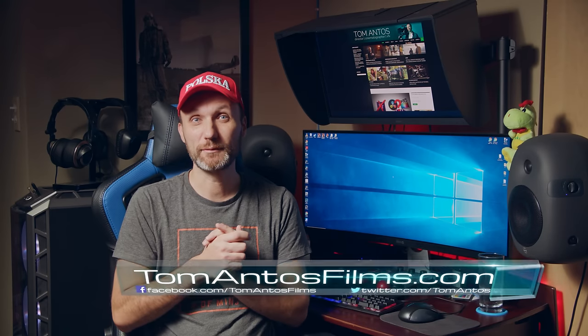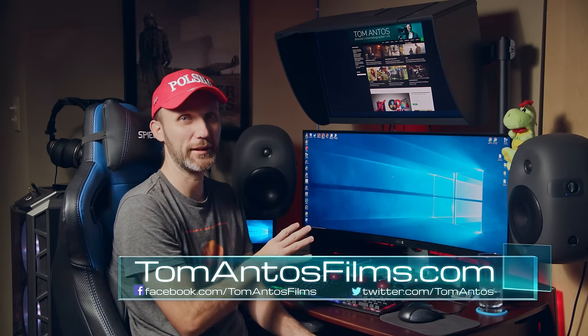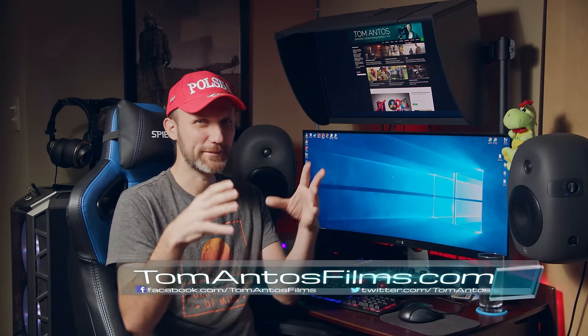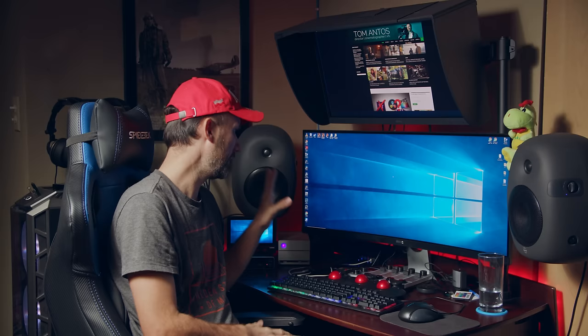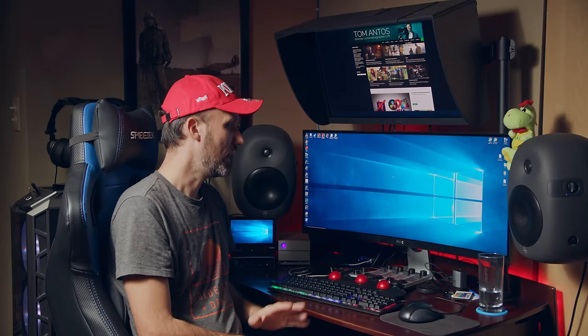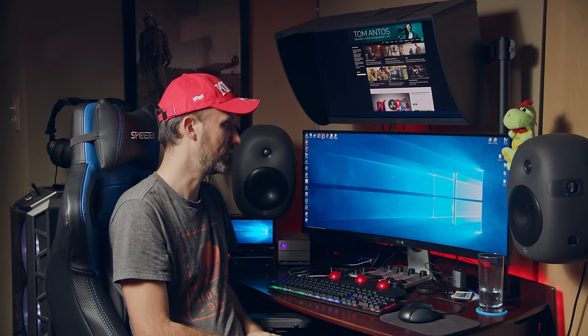So you guys asked for it, so I'm gonna show you my video editing desk tour. It's not like one of those desk tours you see online where you have a desk randomly placed in the middle of a room with no cables and nothing — it basically just looks very suspicious. This desk I use pretty much every day when I'm here in my studio editing, checking emails, doing visual effects, sound mixing — that's why I got these two big nice speakers.